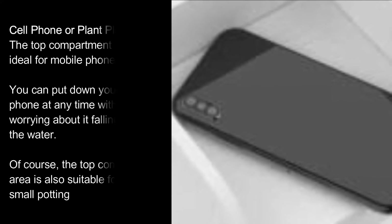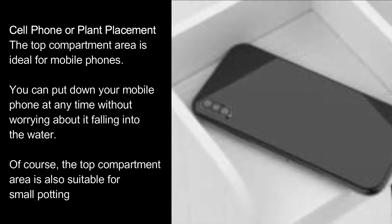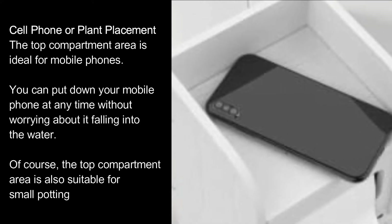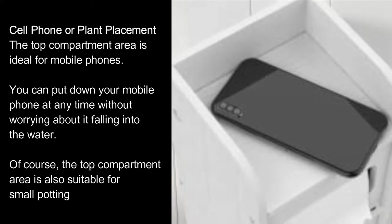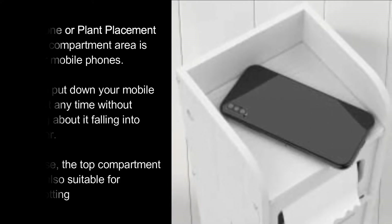The top compartment area is ideal for mobile phone placement. You can put down your mobile phone at any time without worrying about it falling into the water. Of course, the top compartment area is also suitable for small potted plants.